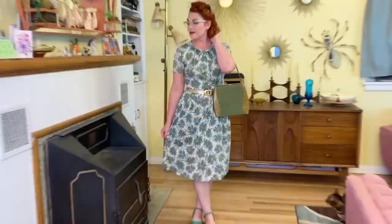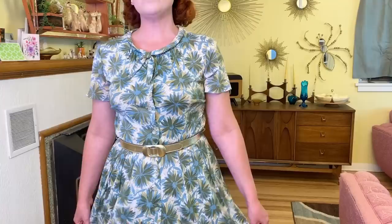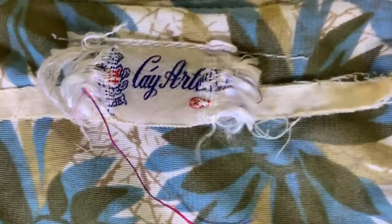Next, I believe this one is 1960s. It's kind of a nylon material and it has a really pretty green pattern. I love the little detail at the neck with the little tie — I feel like it's really cute — and the flowers. I had the perfect green purse to pair with it. It also has a tag; I can't read the full thing — Kay Artin or something like that.